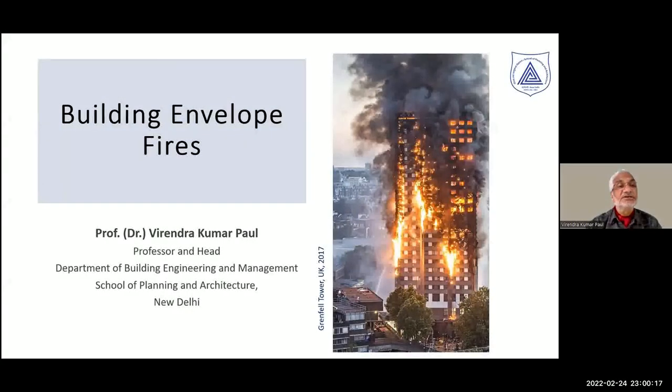The topic I would like to discuss today is related to building envelope fires. Building envelopes are very vulnerable to fire, as we can see in the picture on the right-hand side, where a building completely got burnt out, just like the envelope of a paper. The fire developed and engulfed the entire building, although internally the fire was possibly limited to a particular floor.